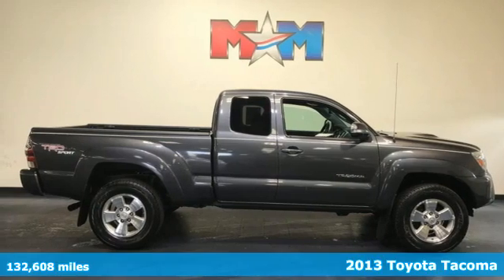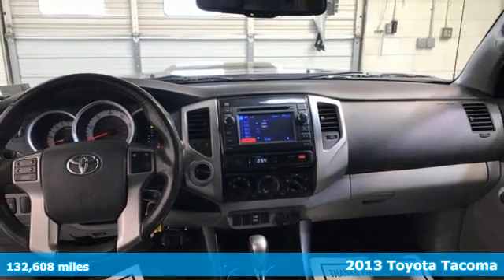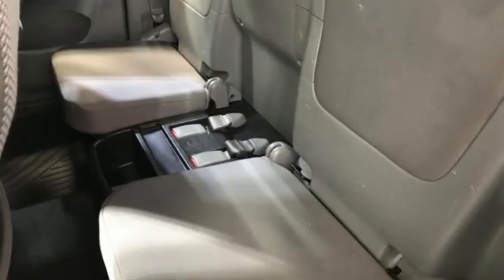Here's a 2013 Toyota Tacoma. With its bold looks and tech to match any adventure, this off-road icon is ready to rock. Get ready for an impressive combination of features.